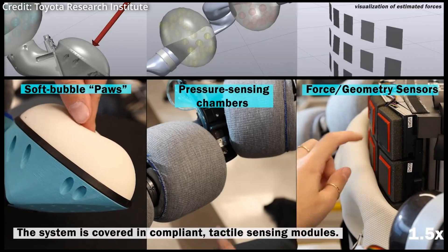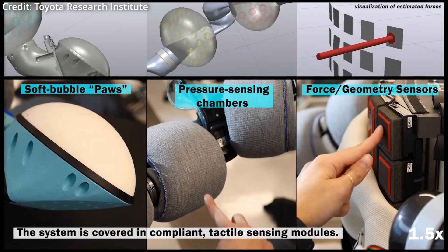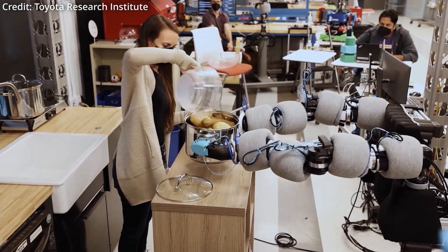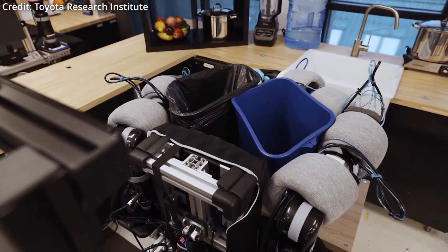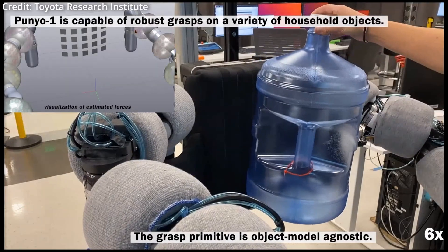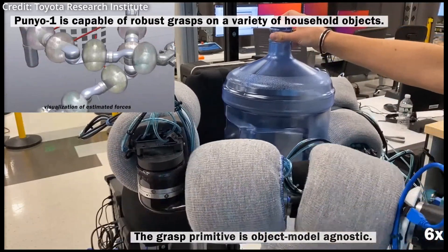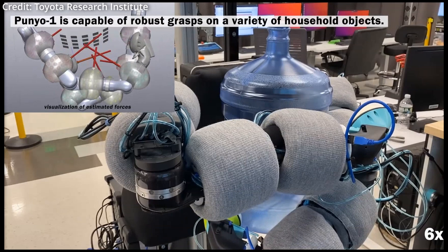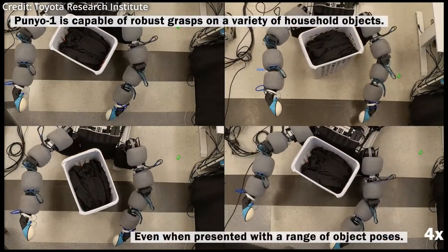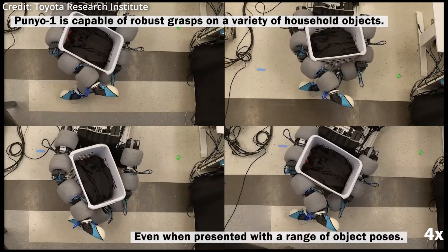By integrating grippy skin and manipulating objects close to its chest, Punyo can more easily handle significantly heavier objects, all while using less power, making it even more energy efficient to work for long periods. Finally, the robot's whole body approach provides enhanced safety, reactivity, and approachability, making Punyo an increasingly approachable cobot to automate repetitive human tasks.